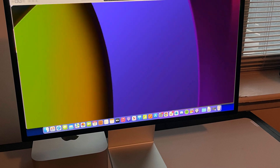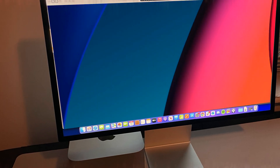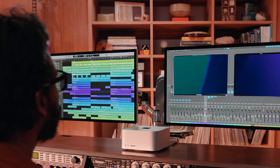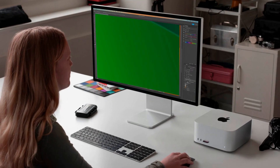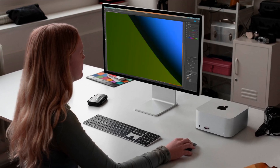Mac Studio, introduced as a brand-new Mac category, has been a game-changer, replacing the larger 27-inch iMac and the iMac Pro. It's essentially a larger Mac Mini with more ports, delivering incredible performance. Initially equipped with the M1 Max and M1 Ultra in 2022, it later saw upgrades with the M2 Max and M2 Ultra in 2023.